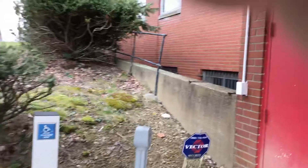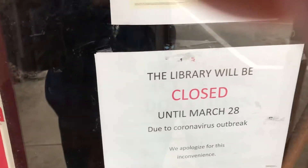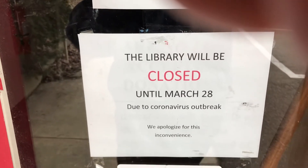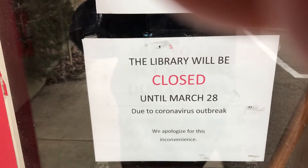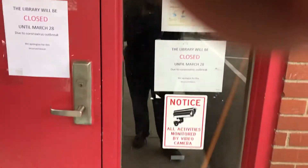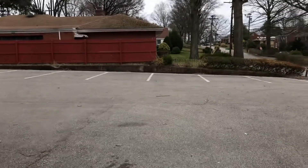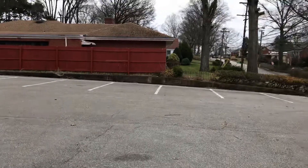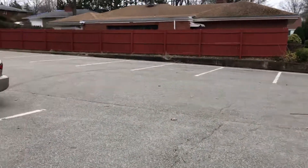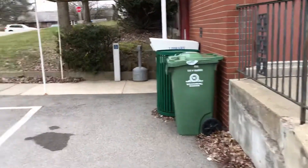This library is closed. Now check this out — this right here blows my mind. The library will be closed until March the 28th due to the coronavirus outbreak. Well, normally the library is the best place to get free Wi-Fi. And also, libraries and universities usually also offer free Wi-Fi. But due to the coronavirus, I guess that changes everything.